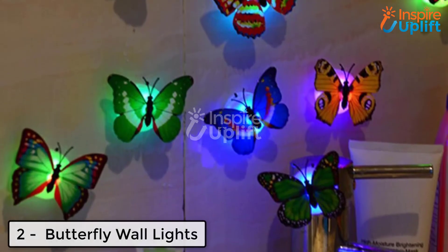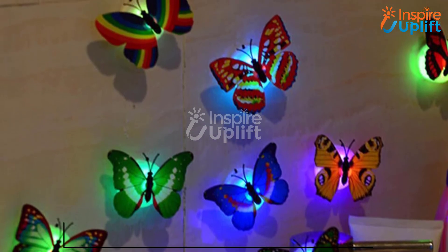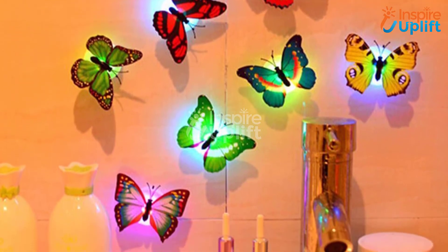At number 2 we have butterfly wall lights. Make your children's study room not only inspiring but exciting as well, so whenever they step into it they feel joy in their heart. These butterfly lights are perfect for decorating and enlightening walls.